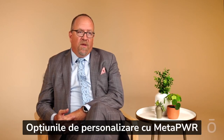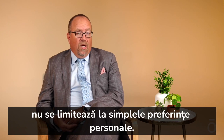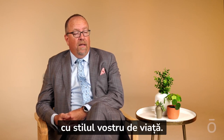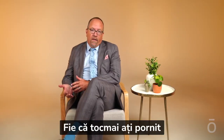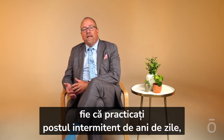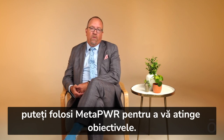Customization options with MetaPower go far beyond just personal preferences. You can create a regimen with this product line that works for your personal lifestyle, whether you're just starting on the path to healthy eating and exercise, or have been practicing intermittent fasting for years. You can use MetaPower to reach your goals.